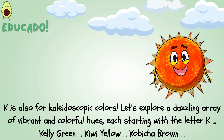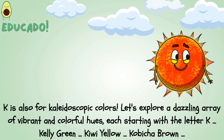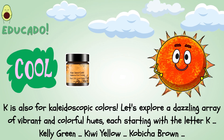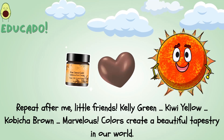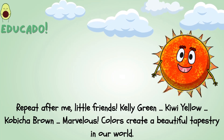K is also for kaleidoscopic colors! Let's explore a dazzling array of vibrant and colorful hues, each starting with the letter K: Kelly Green, Kiwi Yellow, Kobicha Brown. Kelly Green, Kiwi Yellow, Kobicha Brown. Marvelous! Colors create a beautiful tapestry in our world.